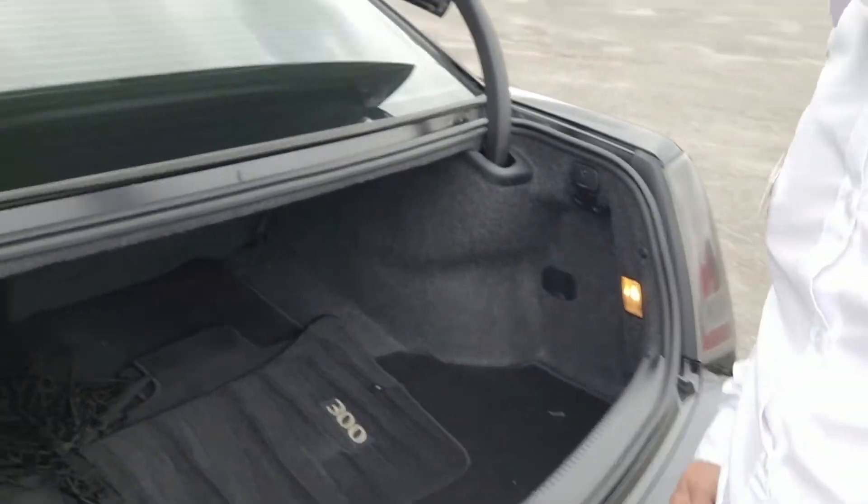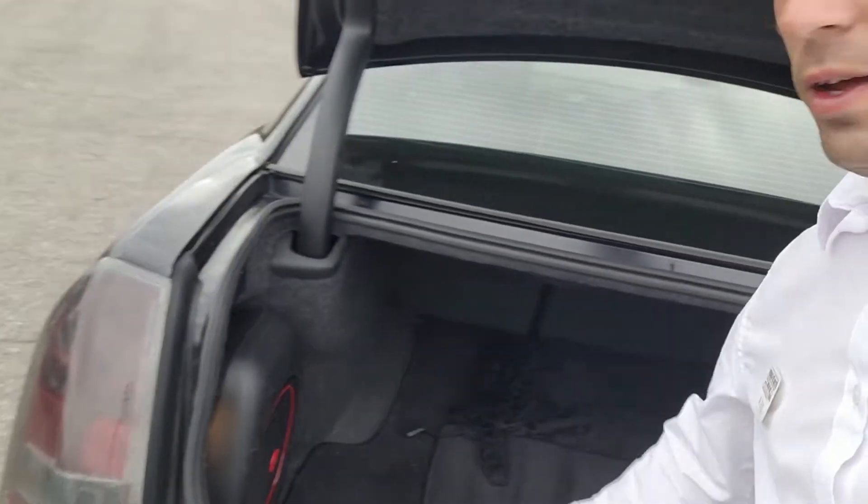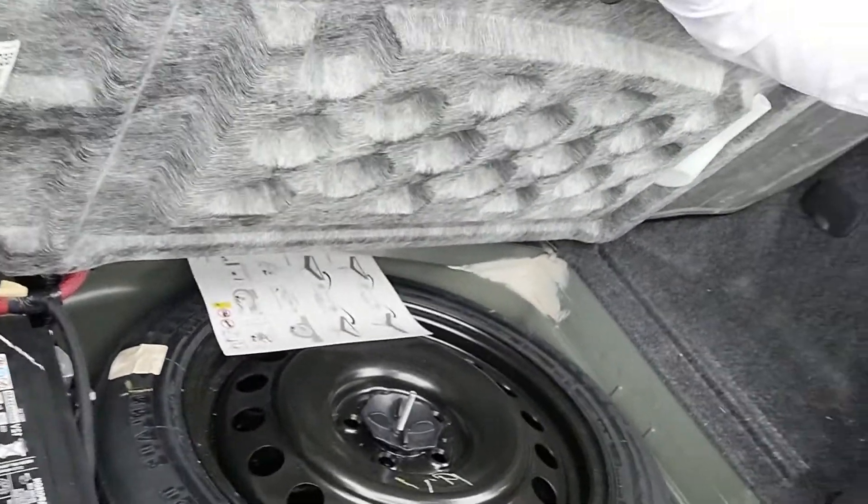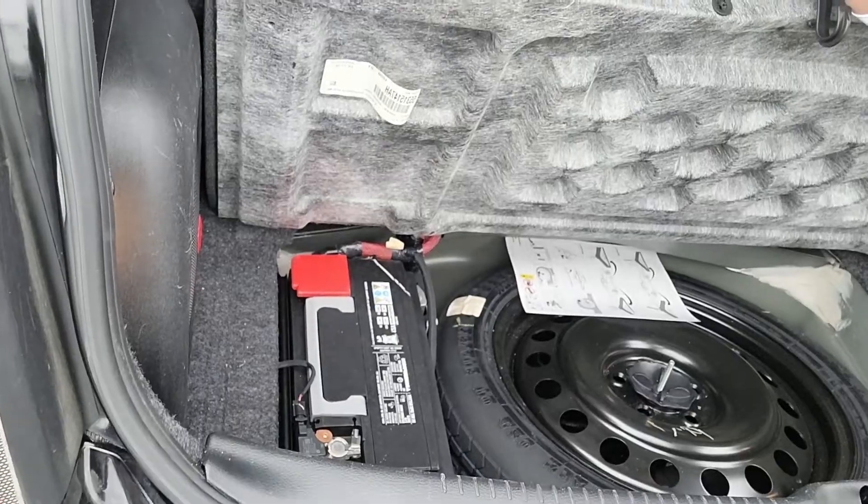Mats are back there right now, of course, for the convenience of the customer. We got the subwoofer over here — the Beats subwoofer underneath. That compartment there is where your battery is, which actually goes back to the architecture from the Mercedes days, having the battery in the trunk.